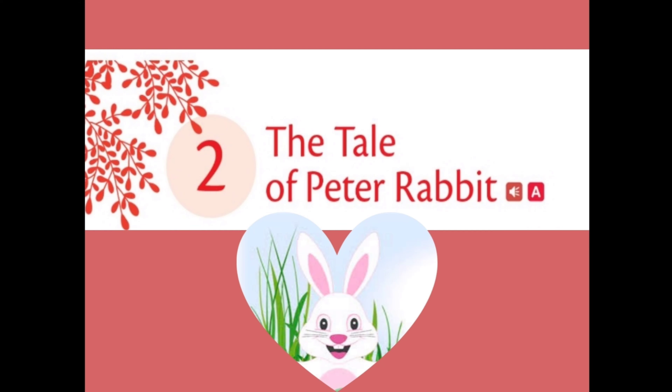Dear students, we have already started the chapter The Tale of Peter Rabbit. In the first two modules, we discussed the story of four little bunnies. Among them, Peter Rabbit is a little bit naughty, and this story is about an accident that happened in McGregor's garden. Peter Rabbit is stuck in the garden — let's see if he will be able to escape, and what will happen to him.